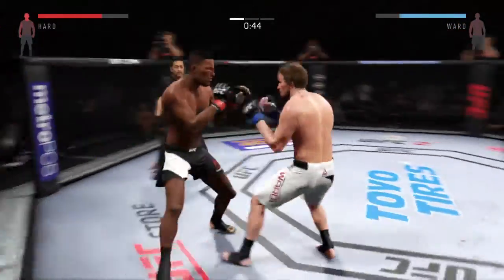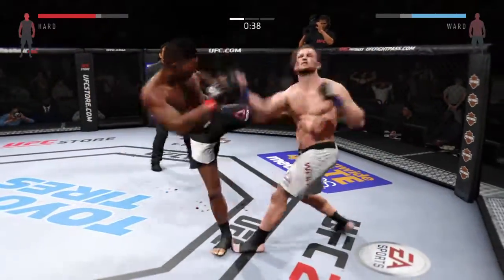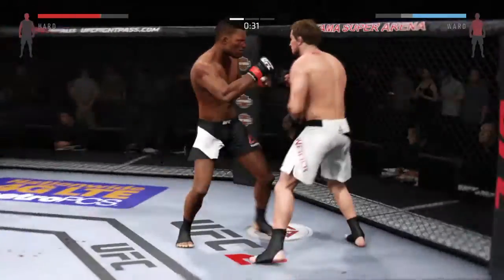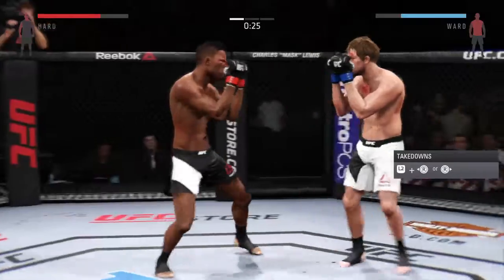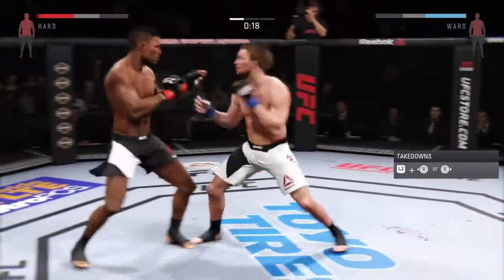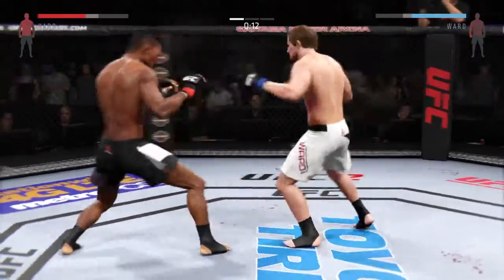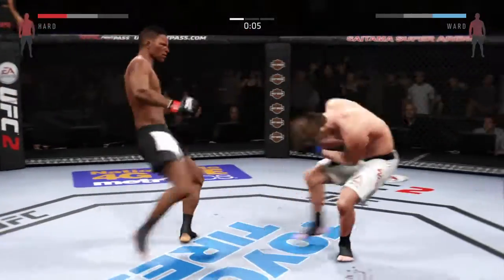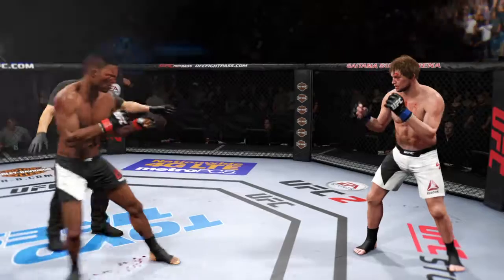Hercules with a kick to the midsection. Those body strikes are really starting to do some damage. Absolutely. He's starting to land those kicks to the body. He's doing a great job of mixing things up here. Hercules with the straight to the body, and he kicks. Using the jab very well. He's getting some hip in that one. Well done — that round is complete.